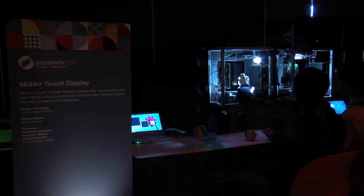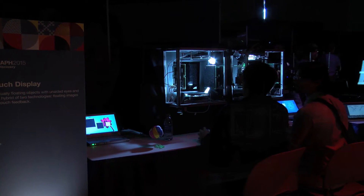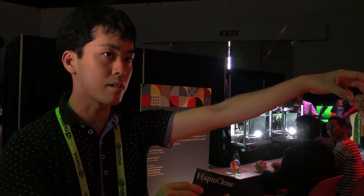I am Yoshikazu Furiyama from University of Tokyo. I am presenting a new interactive system using haptic feedback. This is Haptochrome. Haptochrome means haptic chrome. The object on one side is copied to the other side, optically and haptically.